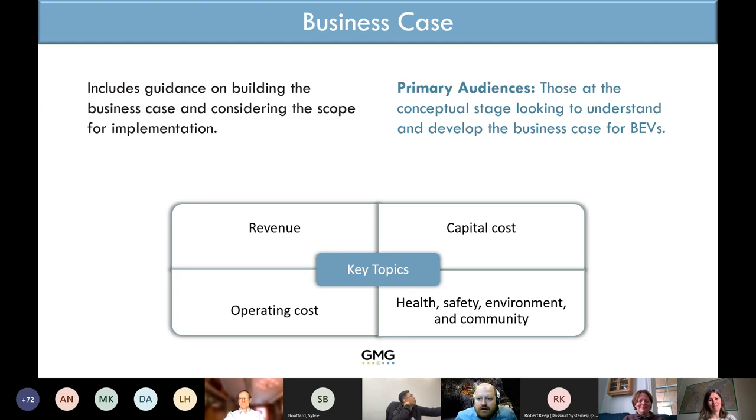My name is Martin and I work for McLean. I've been working with battery electric vehicles since about 2015 — even before I joined McLean. My background is as a mining engineer. I was involved with the first version of the guideline and then joined back in for the third revision.